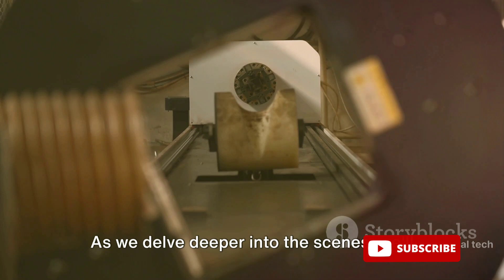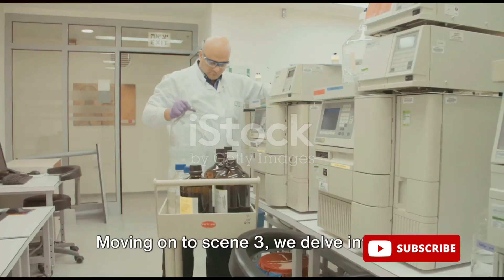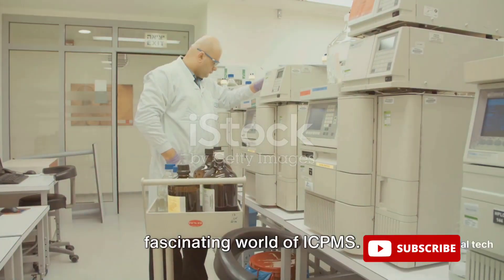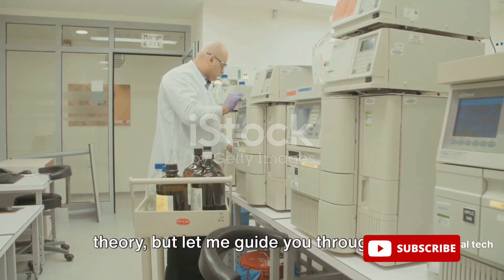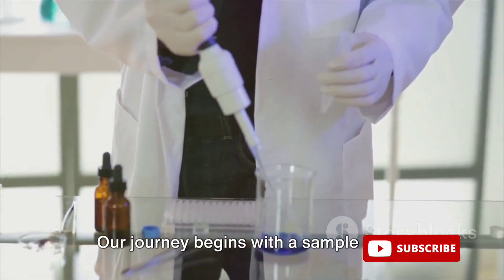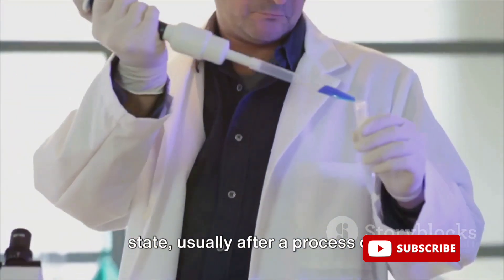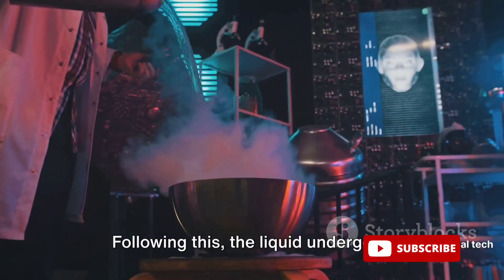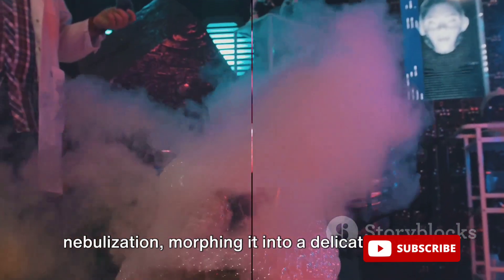Let us uncover how this remarkable technique works. Our journey begins with a sample being fed into the ICP-MS apparatus in a liquid state, usually after a process of digestion or dissolution. Following this, the liquid undergoes nebulization, morphing it into a delicate aerosol.